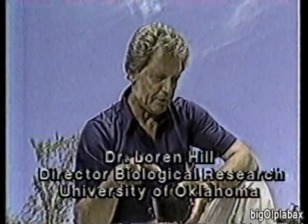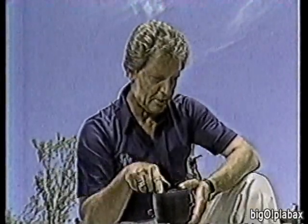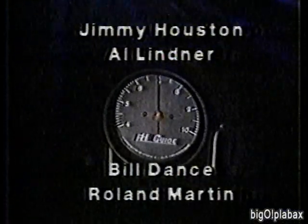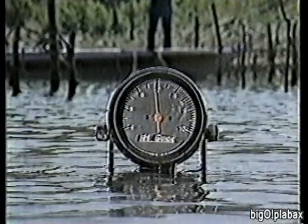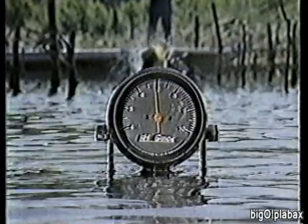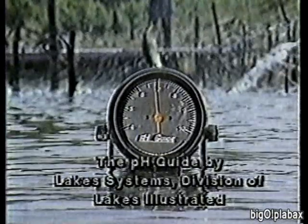The pH Guide is the most valuable fishing tool there is. Scientific research proved that from beginning to end, a fish's life is controlled by water pH. Fishermen like Jimmy Houston, Al Linder, Bill Dance, and Roland Martin depend on it every day, calling pH the most dependable and universal fishing strategy for locating catchable fish. It's easy enough for new fishermen and valuable enough to be number one on everyone's required fishing equipment list.